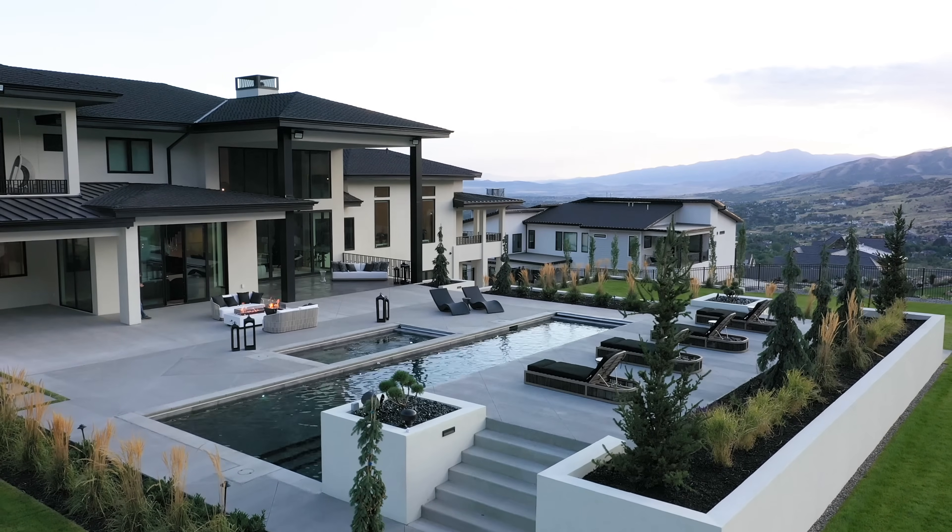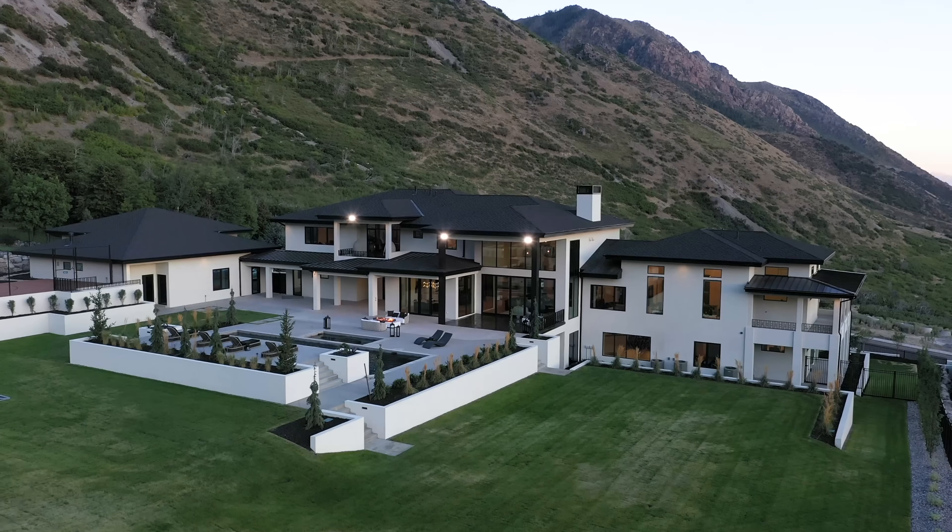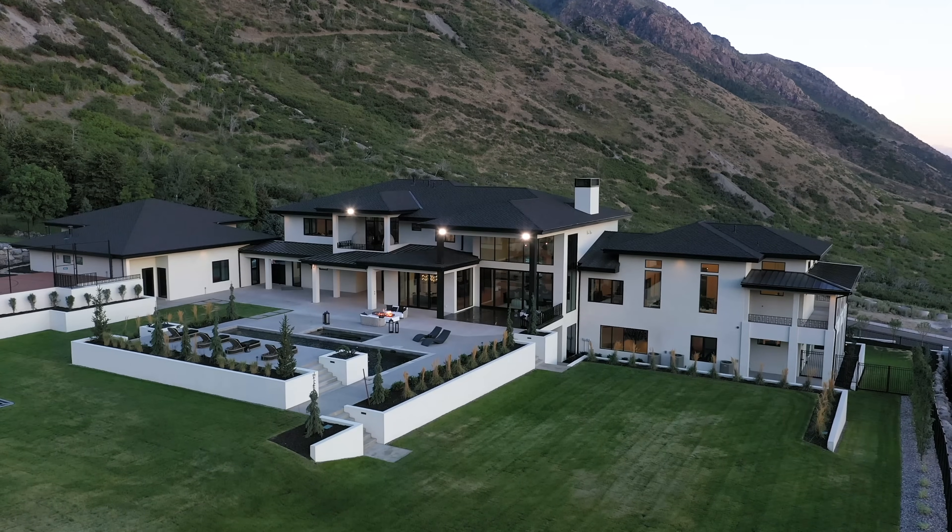My name is Kyle Nelson, I'm the managing partner of Decorative Landscaping based out of American Fork, Utah. We're a professional custom design-build landscaping firm and we specialize in high-end commercial and residential projects.